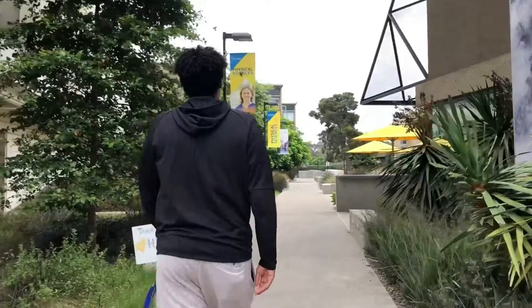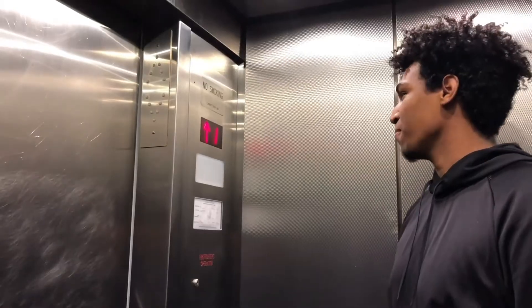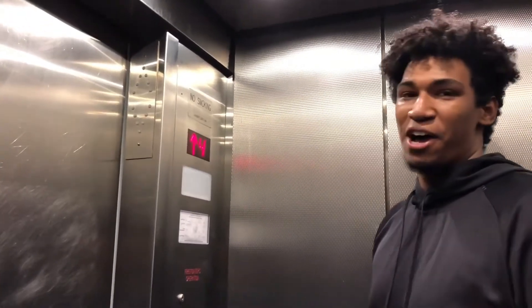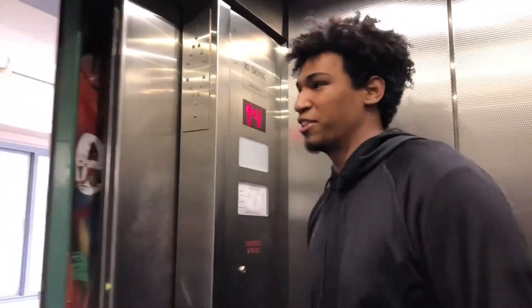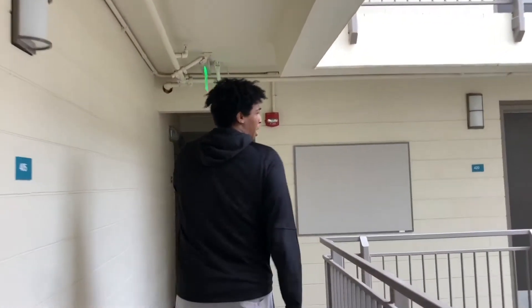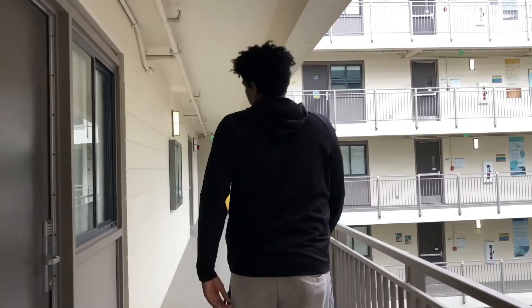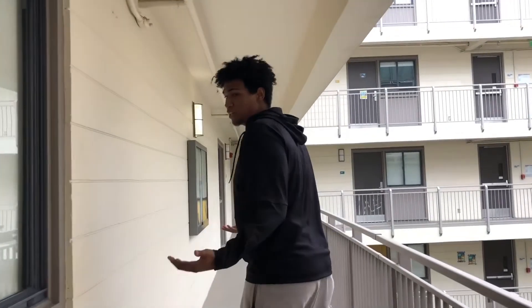Hey, what's up y'all, my name is Z, I'm an RA here in Revelle and I'll be showing you around Argo Hall. I'll be a senior this year and we're entering here on the fourth floor. There are six floors, five of which have living spaces. I live here on the fourth floor and I'm in charge of about 45 residents. Now you'll get to see what a typical suite or dorm looks like.